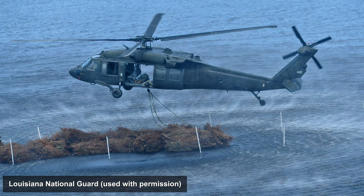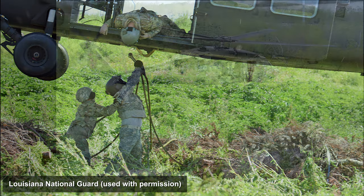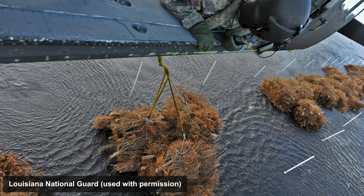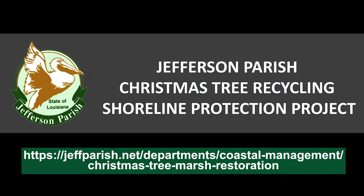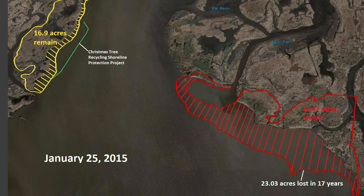Wooden cribs are constructed parallel to the shore to hold the trees. Volunteers, the Louisiana Air National Guard, the U.S. Fish and Wildlife Service, and others have coordinated the collection and placement of trees in these pens to lessen the impact of waves and storms. The calm water between the cribs and the coast traps sediment and allows plants and aquatic life to establish. Between 1998 and 2015, an unprotected area of shoreline lost over 23 acres of habitat, while a section protected by trees only lost three acres. The Christmas tree recycling program not only assists coastal habitats, but generates awareness among Louisiana residents and provides an opportunity for participation in making a difference for the coast.